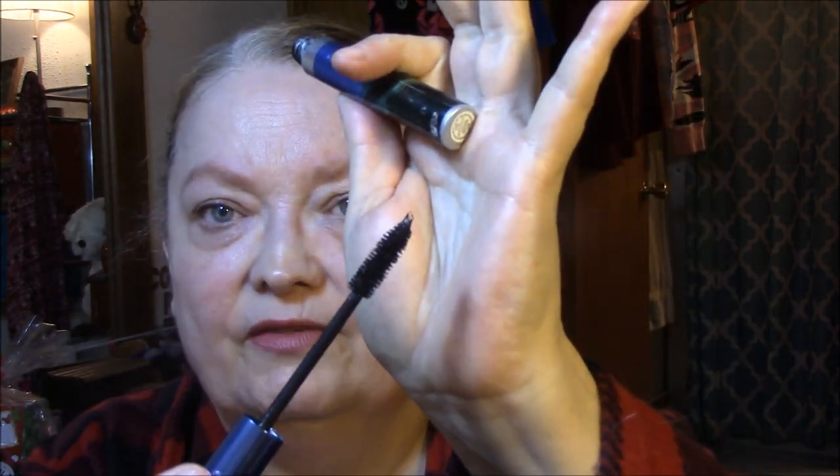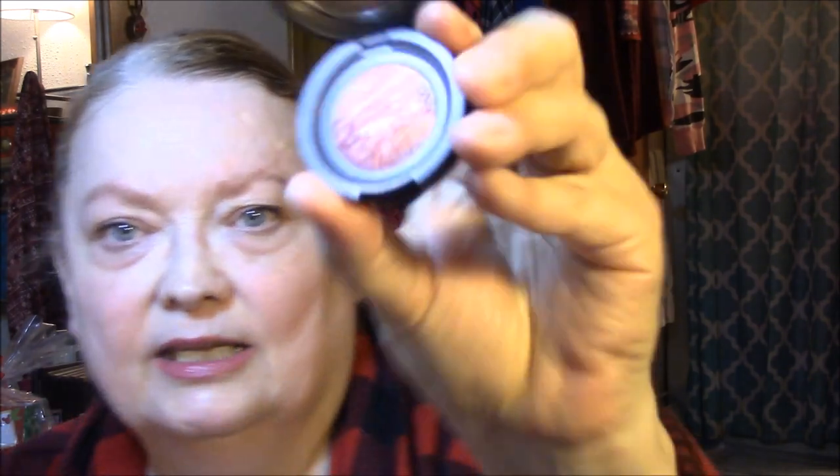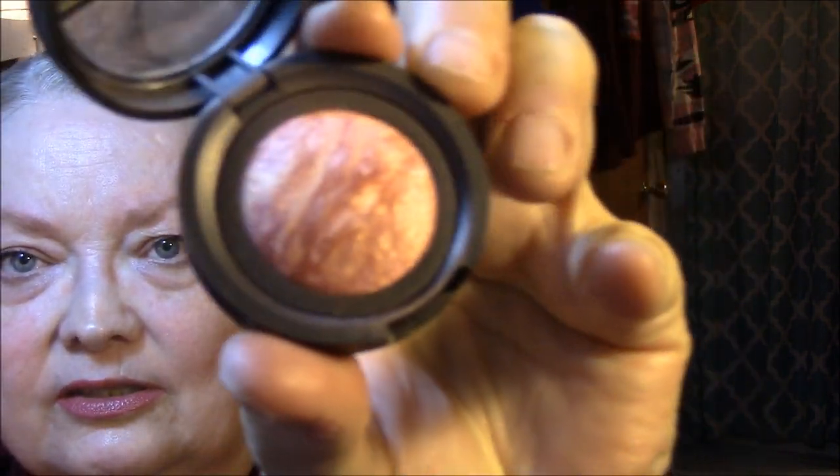I am using the Flawless Brow Gel by BH Cosmetics this morning. For my lashes, I used the Revlon Bold Lacquer by Growlicious — I like this stuff. I love the wand, I love the length of the wand. For my blush, I'm using Laura Geller Baked Blush in Brighton and Tropic Hues — just a little mini one. So cute.